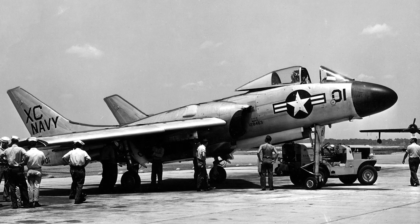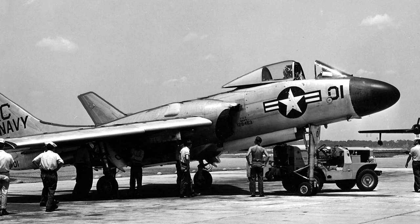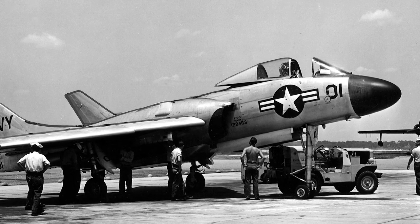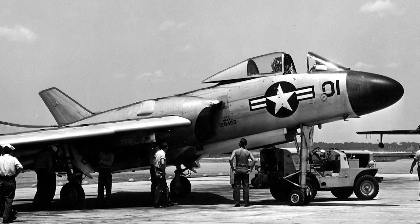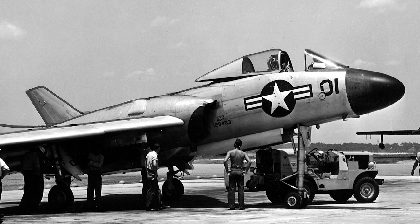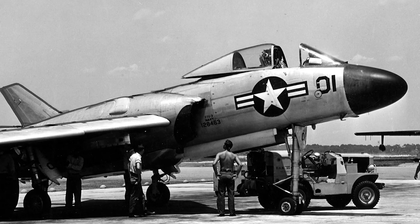The Cutlass had low-aspect ratio swept wings and twin wing-mounted tail fins. The fuselage was short and the cockpit was placed well forward, to provide good visibility for the pilot. Pitch and roll control was provided by elevons, and the leading edge of the wings were fitted with slats.